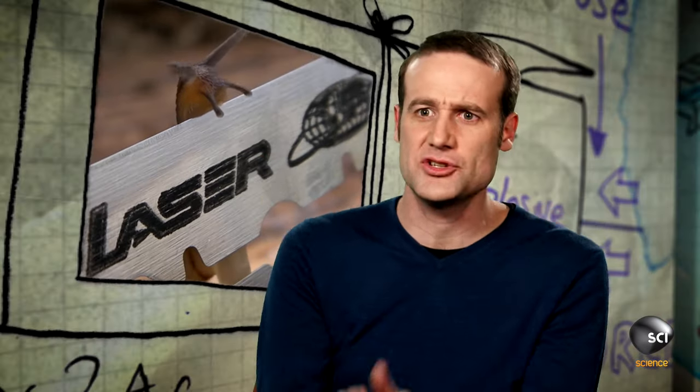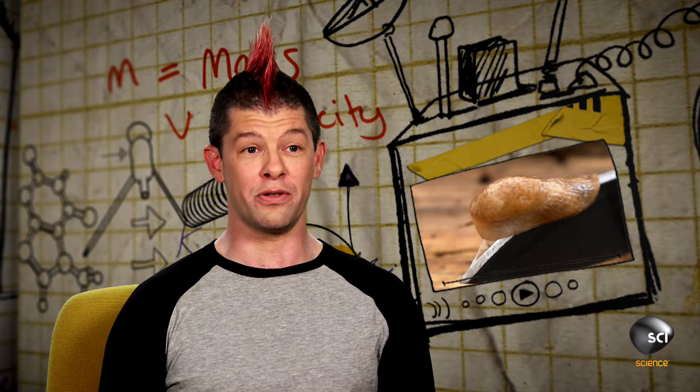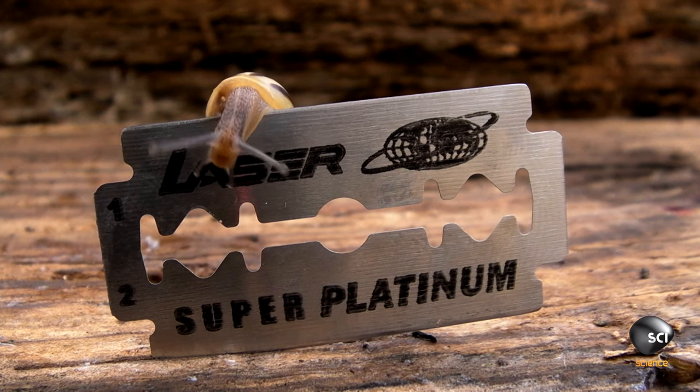How are they not getting cut to shreds? This was totally gross. So why aren't these slugs and snails getting cut to pieces? Get ready, folks. It's another clip where the answer is mucus.